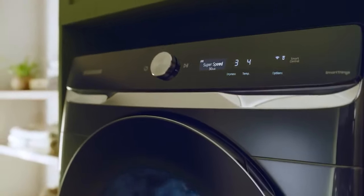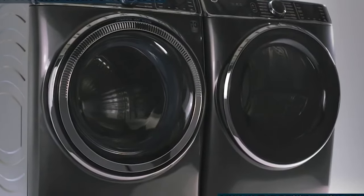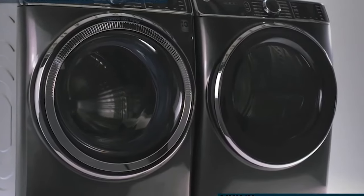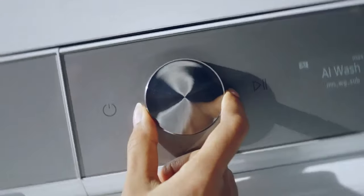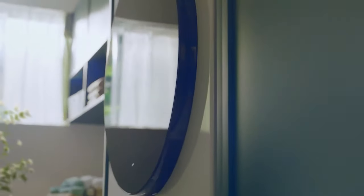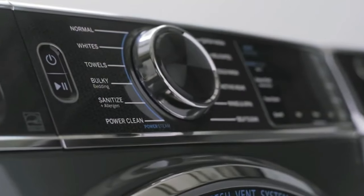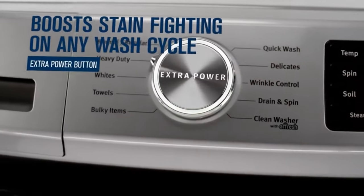Many people hold a fond nostalgia for top-load washers, but there's an increasing number who have switched to the more contemporary front-load washers. These modern front-loaders are a significant leap from their early versions, boasting greater efficiency and superior cleaning capabilities compared to top-loaders. Beyond their practicality, most front-load washers also score high in aesthetics, featuring sleek designs and innovative features that enhance their cleaning prowess.